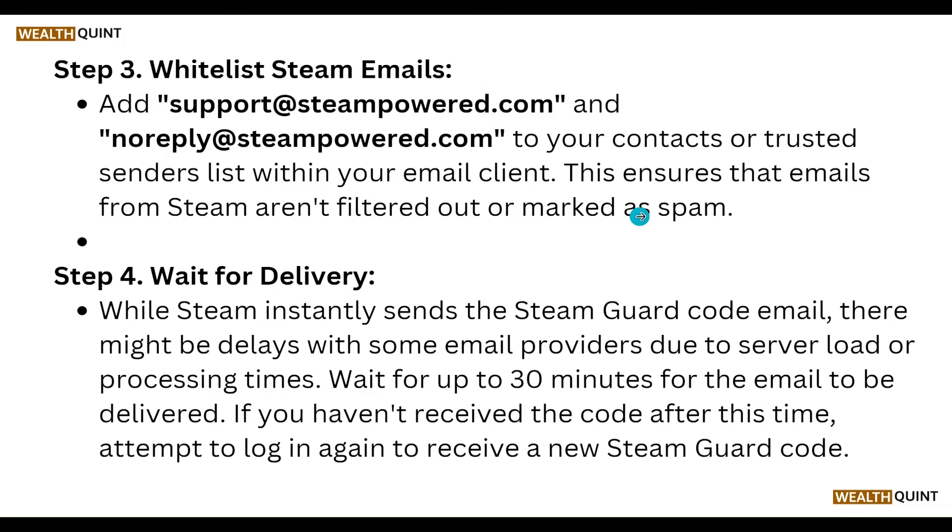Whitelist Steam emails. Add Steam support emails to your contacts or trusted senders list within your email client. This ensures that emails from Steam aren't filtered out or marked as spam.